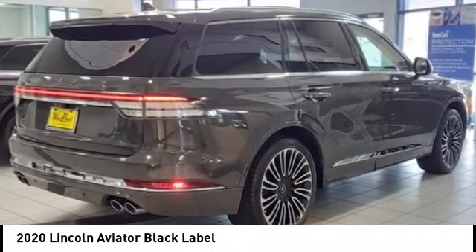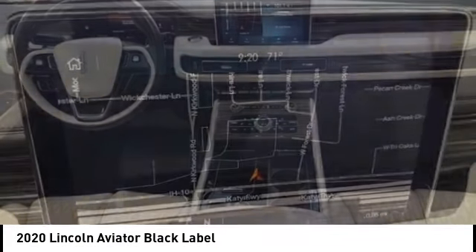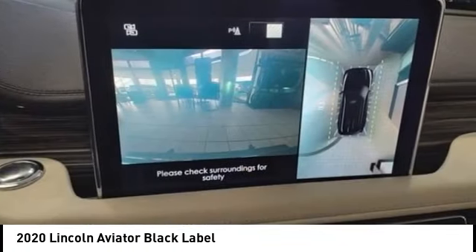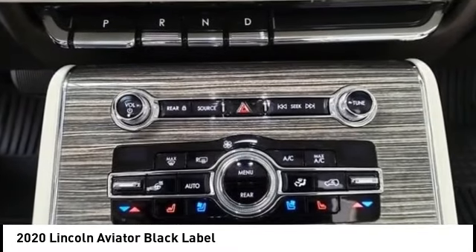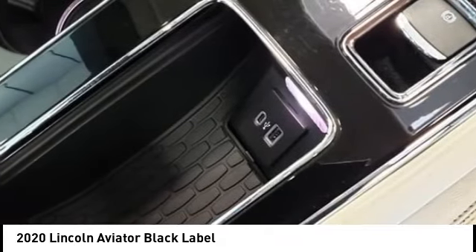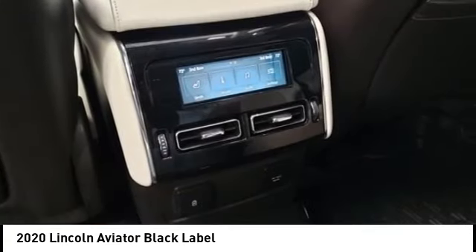Stop by and take a look at the 2020 Aviator. The Lincoln Aviator is the luxury division's mid-size sport utility vehicle. Based on the Ford Explorer, the Aviator combines a rugged truck-based platform with a smooth luxury car ride. Properly equipped, the Aviator can tow up to 7,300 pounds, significantly more than most imported SUVs in its size class.